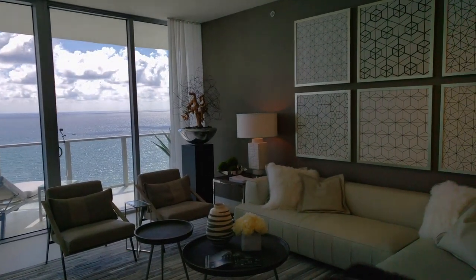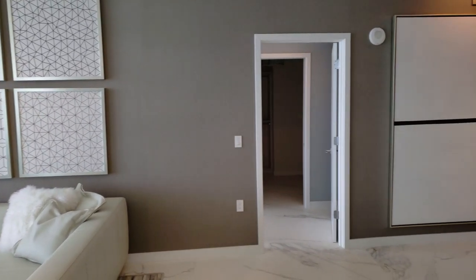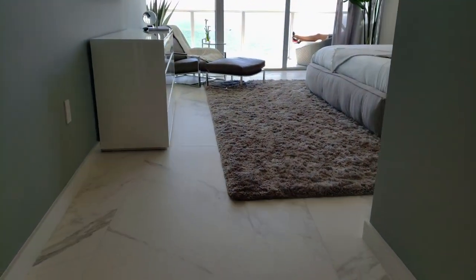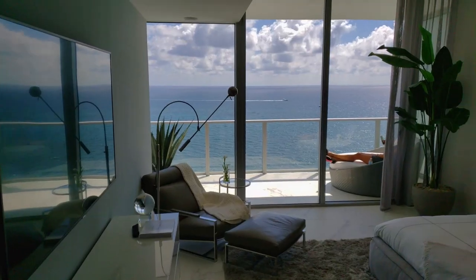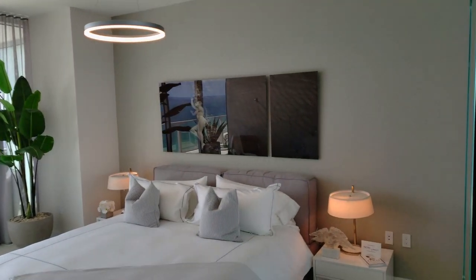The Auberge resort experience originated over 20 years ago in Napa Valley with an emphasis on well-being. From rolling hillsides, mountains, urban environments, and beautiful beaches, the Auberge brand has sought out some of the world's premier locations across the globe. And here in South Florida, the Auberge experience has been put into every aspect of the design.